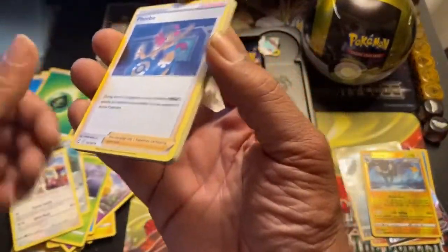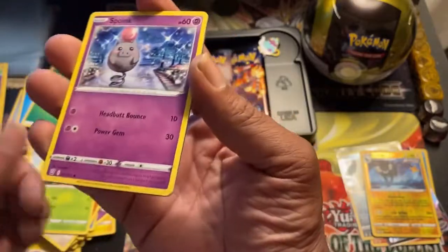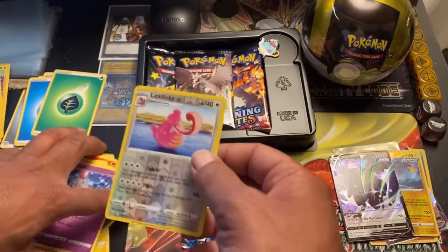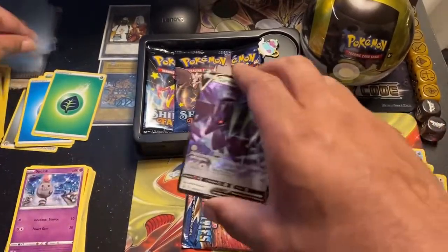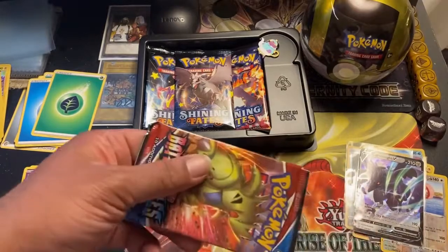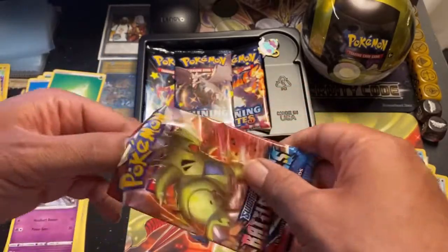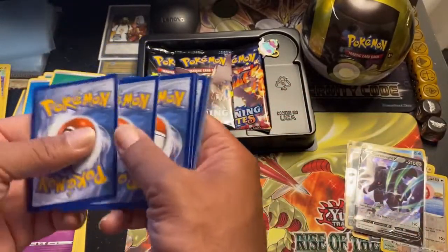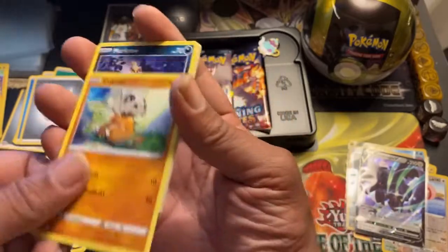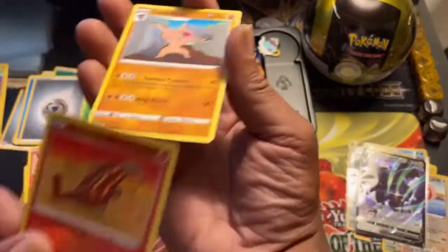Grass energy — Phoebe, Carvanha, Flareon, Gligar, Salandit, Bronzong, Cacnea, Spoink, Lickylicky reverse holo, and a Corviknight V. Wow, we're getting all the Corviknight cards — let's get this guy into a sleeve. And last Battle Styles pack — oh wow, I didn't even realize I hadn't opened up this tin. Steel energy — Cacturne, Level Ball, Single Strike Energy, Cubone, Murkrow, Tepig, Honedge, Electabuzz, Heatmor reverse holo, and Conkeldurr.